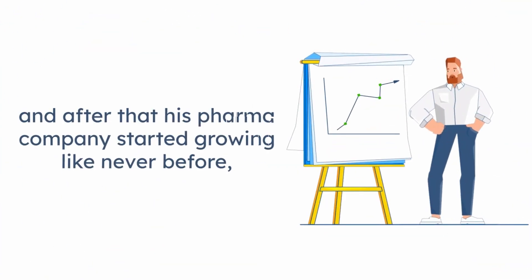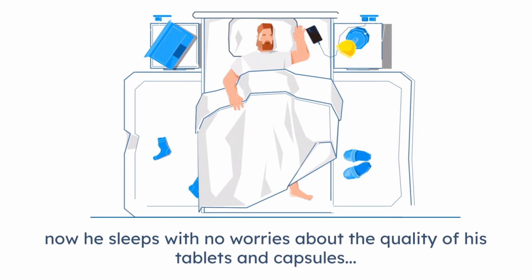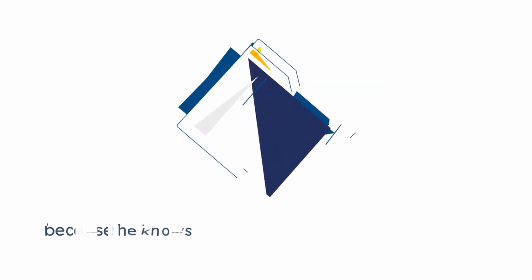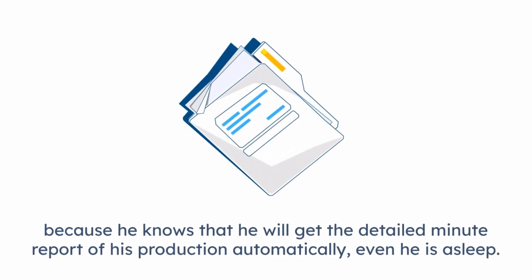And after that, his pharma company started growing like never before. Now he sleeps with no worries about the quality of his tablets and capsules, because he knows that he will get the detailed minute report of his production automatically, even if he is asleep.